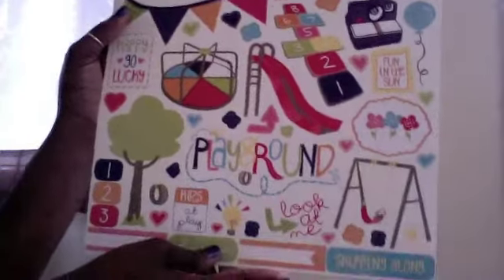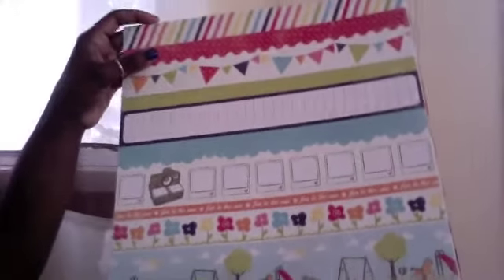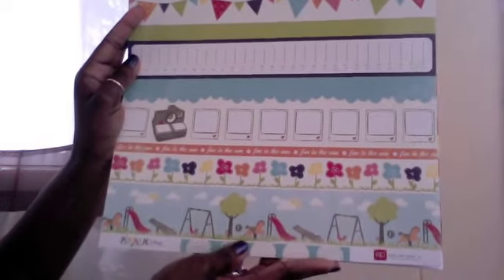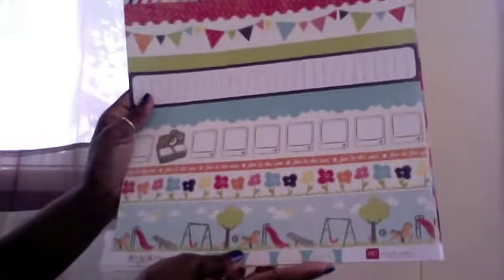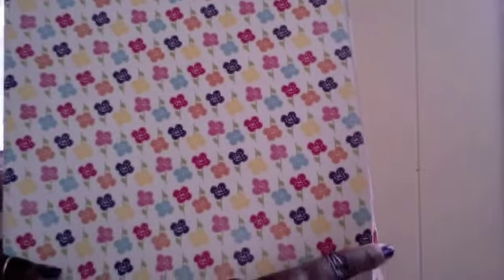I also picked up the 'Playground' collection by Echo Park Paper. This paper is gorgeous — these are stickers that actually go with the paper. I'm filming from my sunroom because the lighting is better back here. I take my children to the park in the summer a lot — we park hop — so I figured this paper would be pretty cool since I take tons of pictures. I think this paper is so nice; I like the weight of it.